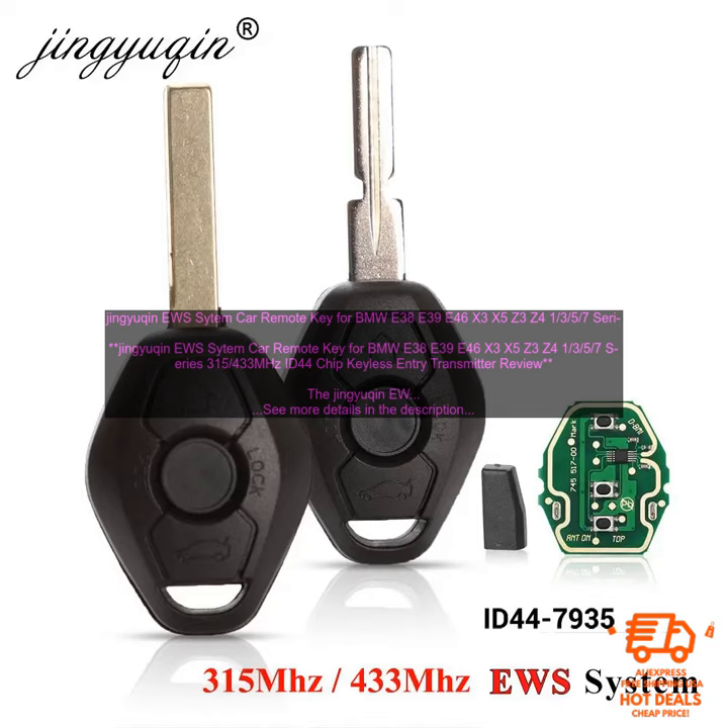The Jingyukin EWS Sitem Car Remote Key is a great replacement key for your BMW. It is made of high-quality materials and is designed to fit perfectly in your car's key slot. The key has a 315/433 MHz frequency and an ID44 chip, so it is compatible with a wide range of BMW models.